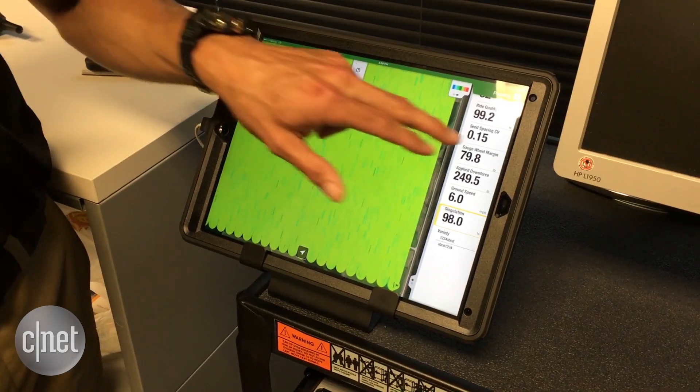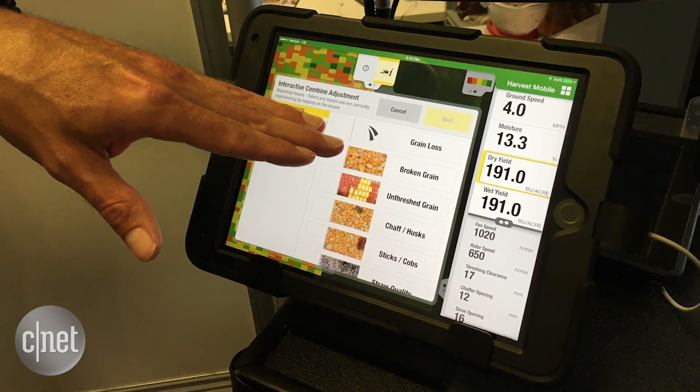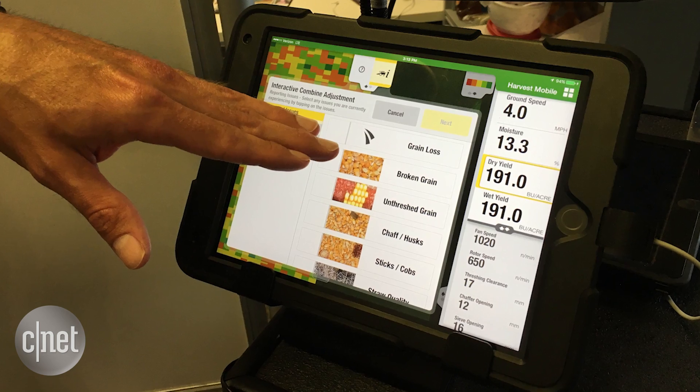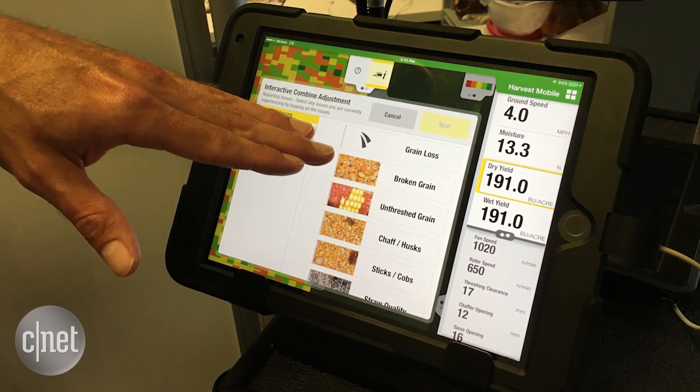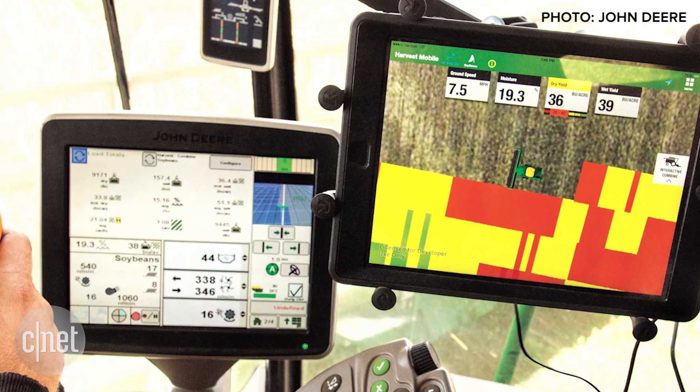We have applications like SeedStar Mobile and Harvest Mobile that you would use in a combine, working with those respective field operations to visualize that information for the customer and give them confidence that the work they're doing is going to yield the outcomes they've really invested their money in.